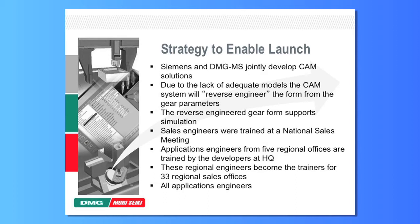Another major impediment was training our internal staff and our sales channel to support the process, because it's radically different from the hobbing processes we had previously commercialized. We put together a process where we would train the trainers — we brought in technical staff from our five regional technical centers, trained them in our Chicago headquarters, and then sent them out to the five regional offices to train the engineers in the 33 sales offices around the country. We are pursuing a parallel process in Europe and in Asia.